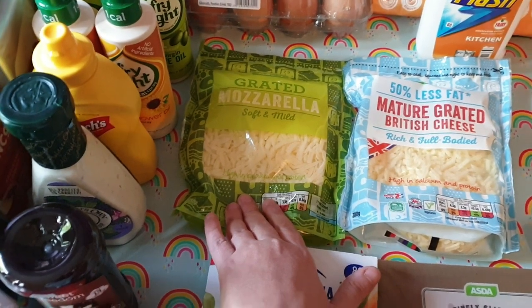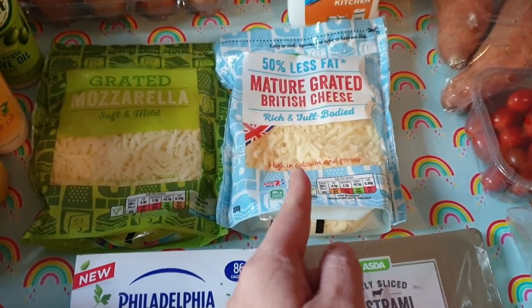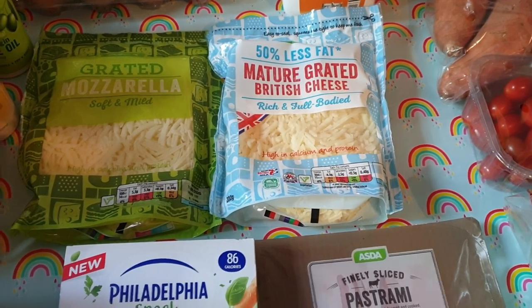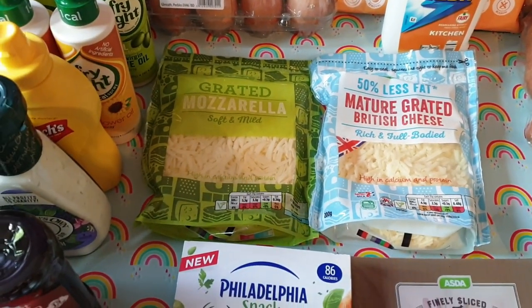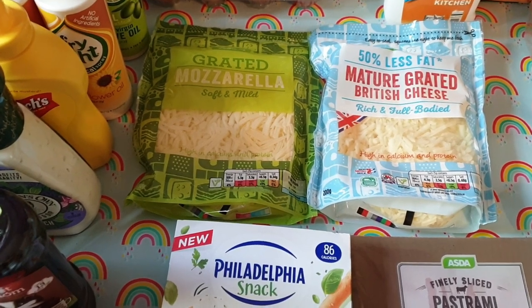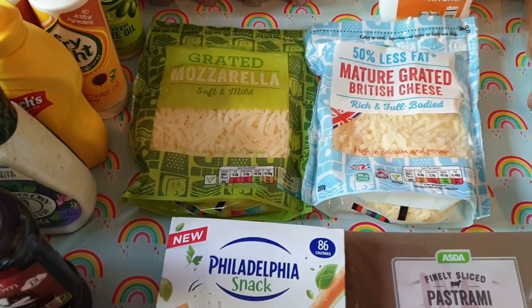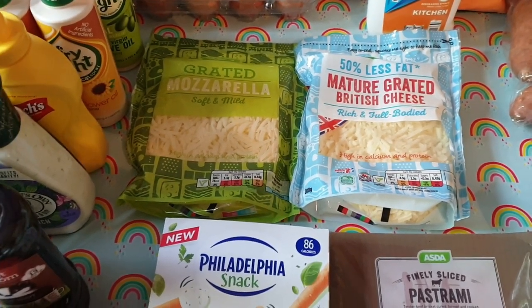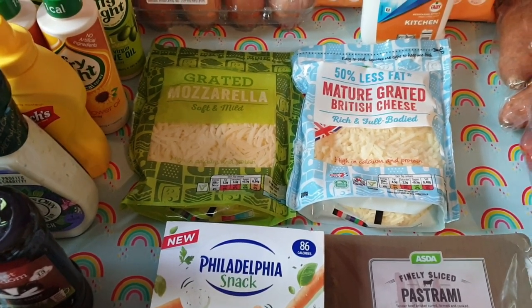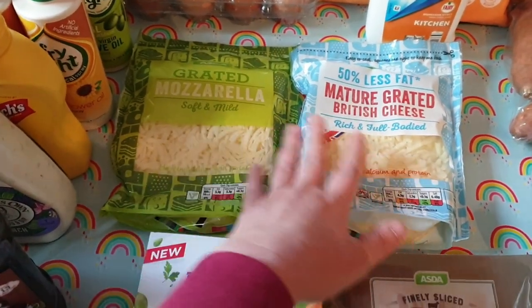I wanted the reduced fat mozzarella in the little balls, but they didn't have any. So I just picked up 50% reduced fat grated cheddar cheese — this is just for a pizza I'm going to make for myself this week. And then because these are two for three pounds, I also got a bag of mozzarella, because I have some pizza dough in the freezer. I've been trying to get yeast for months — even Amazon hasn't had it — so I grabbed this pizza dough from the reduced section at Tesco a couple of weeks ago for 25p.